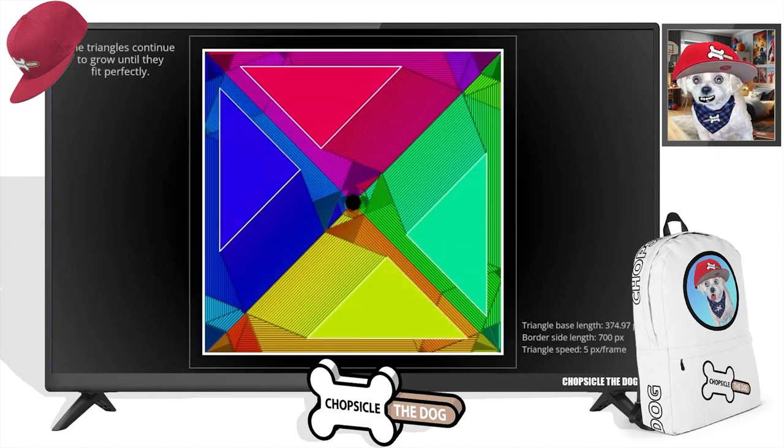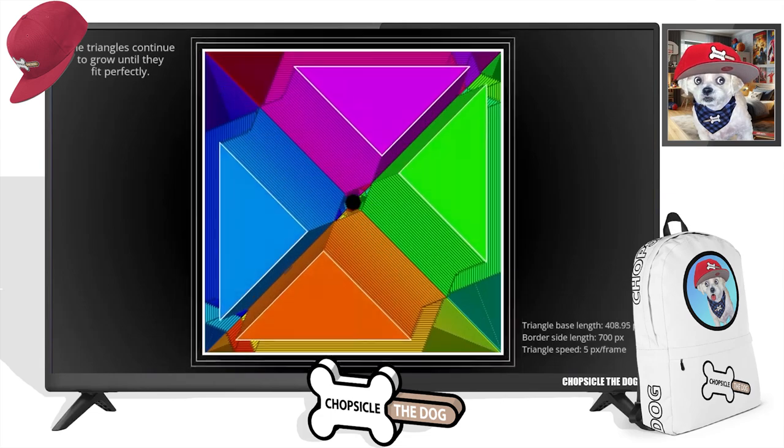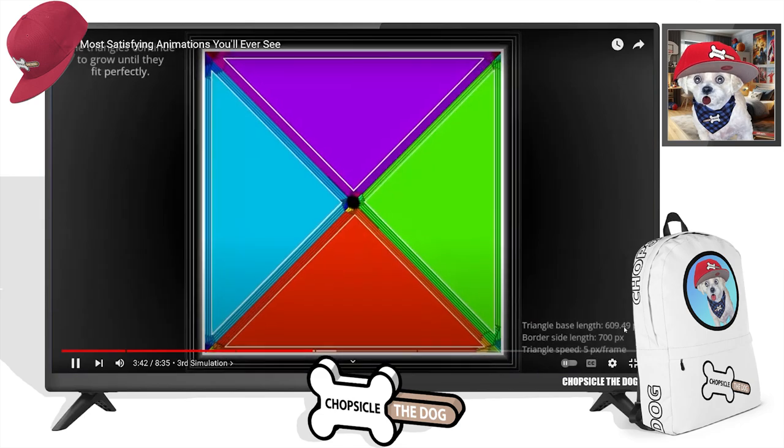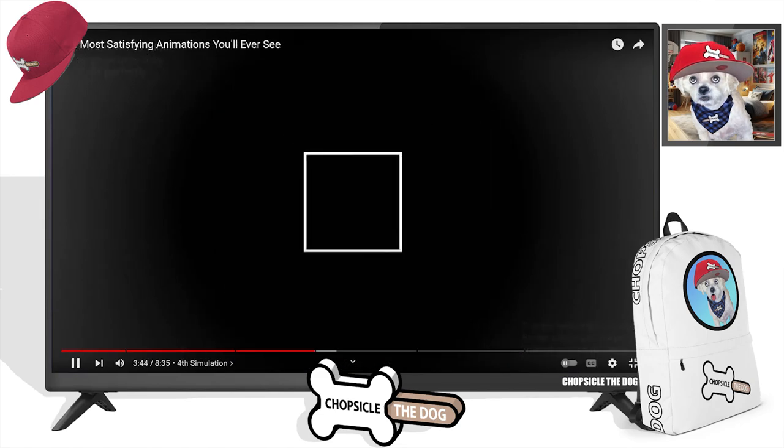I've noticed something really cool. It's leaving a design in the middle where it literally hasn't even touched that circle until now. There it is.